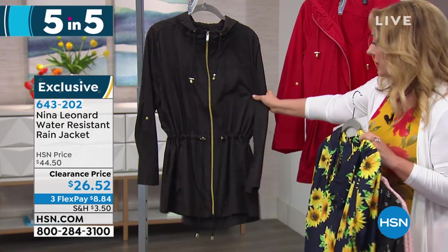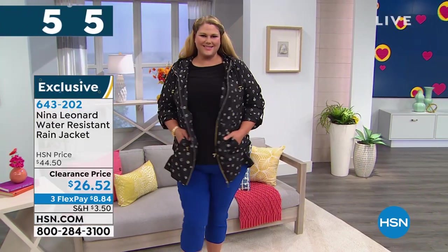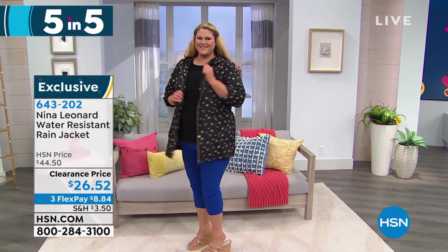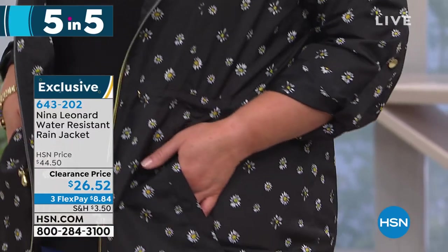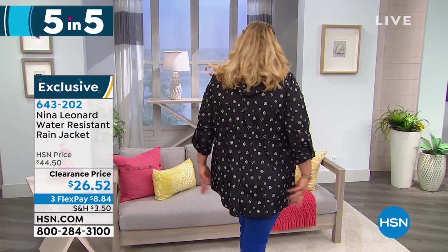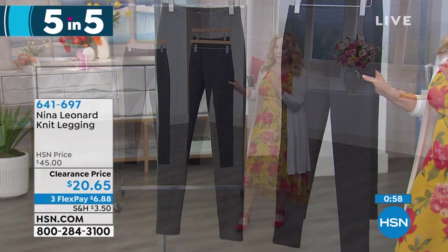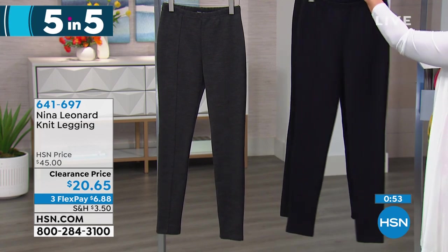I also have it in the sunflower, which is medium and large only, and then available in black — almost all sizes except extra large in the black. This is a great little rain jacket to keep in your car. It's lightweight, it'll protect you from the rain — oversized zipper, great hood, lots of drawstring detail around the hoodie. It stuffs into itself on one side with a zipper and you can carry it on your wrist.